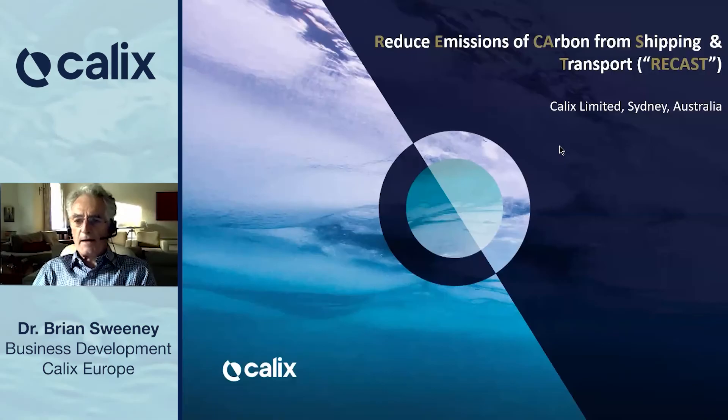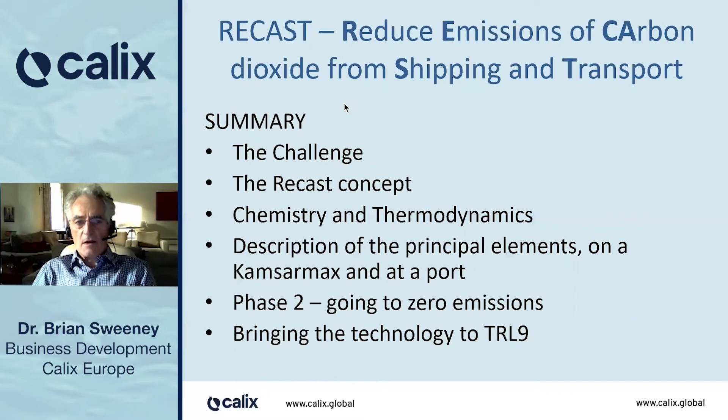I'd like to tell you about ReCast, a system to reduce emissions of carbon dioxide from shipping and from transport. In summary, I'll lay out the challenge, the ReCast concept, tell you about the chemistry and the thermodynamics, and then describe the principal elements of the system on a CamsarMax and at a port.